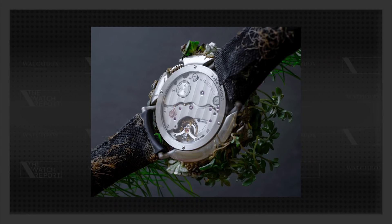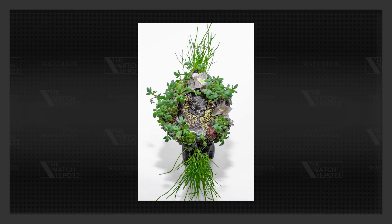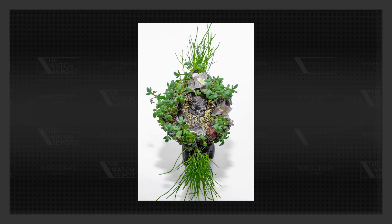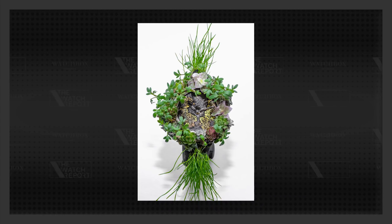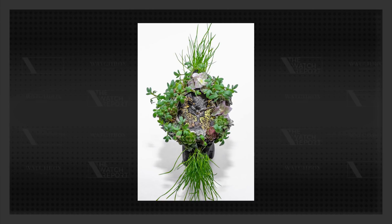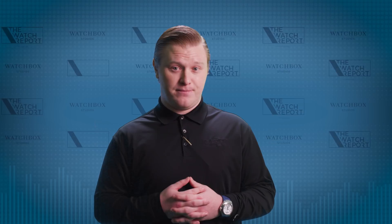I usually hear the question, how often will I have to wind my watch? But a question like, how often do I have to water my watch, is not something I am used to hearing. For this watch, the grass must be watered twice a day, and even comes with some mini clippers in order to maintain the grass. The reference 8327-1200 may be the first watch that can actually claim it has an oxygen purification complication.